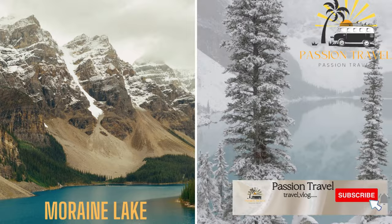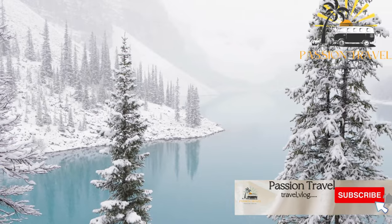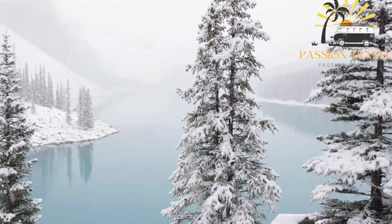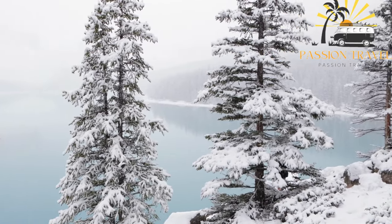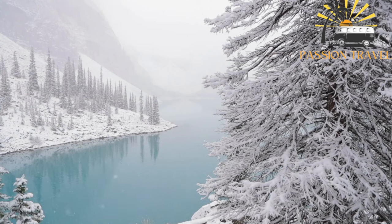Moraine Lake is a stunning glacially fed lake located in Banff National Park, Alberta, Canada. The lake is known for its striking turquoise blue color, which is caused by the refraction of light off the rock flour that flows into the lake from the surrounding glaciers. Moraine Lake is surrounded by the Canadian Rockies and is fed by the Wenkchemna Glacier. The lake is situated in the Valley of the Ten Peaks, a group of ten jagged peaks that surround the lake.